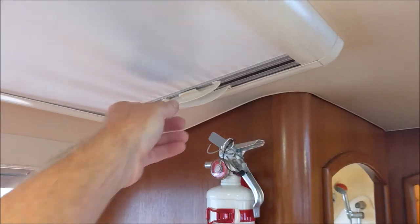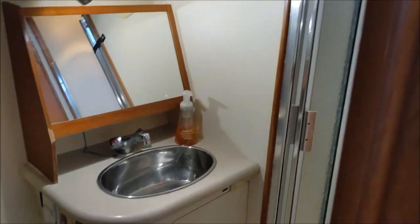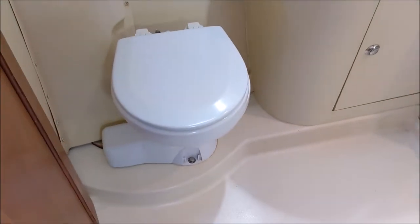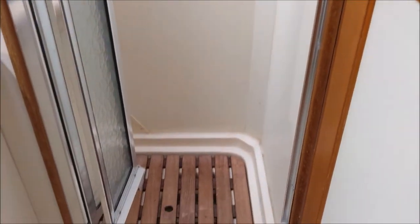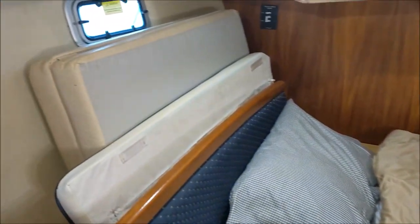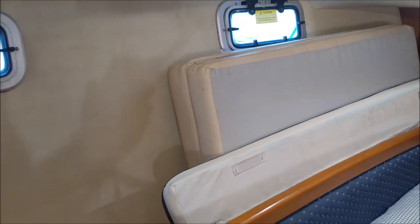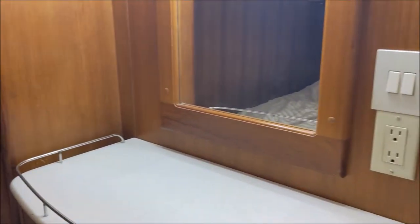All the overhead hatches have blockouts. Here's your day head with electric head and a separate shower stall. Master stateroom is aft on this boat — this is a queen size berth. We've got some filler cushions for the dinette to convert it into a sleeping area, as well as a little makeup area with nice lighting.